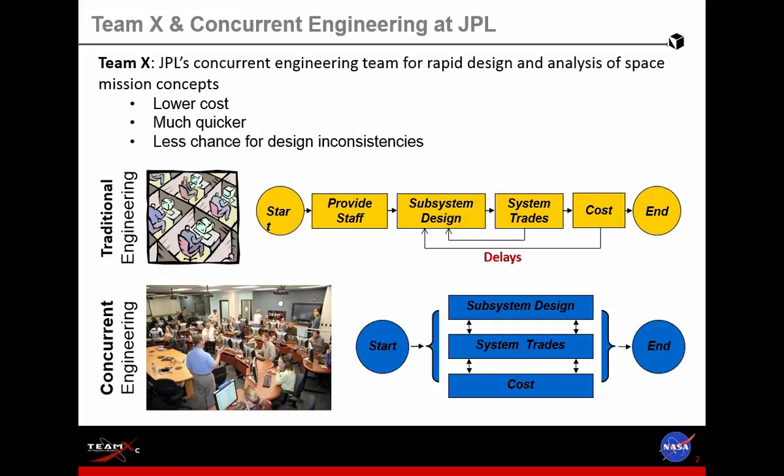As you can imagine, what they were doing back in the day was for every proposal concept or idea they were considering, they would gather a number of experts with lead system engineers and a mission manager, and they would get together and start considering several options, going through that serial process of getting the team together, looking at the subsystem designs, the system design, the cost, and doing those loop backs until they converged at a solution.